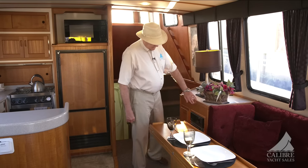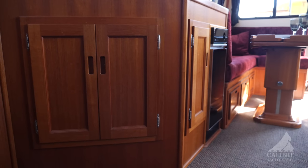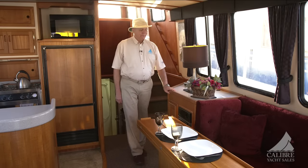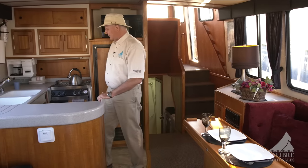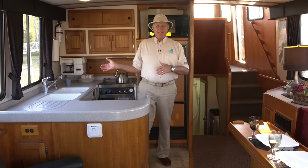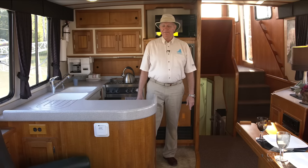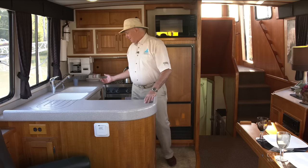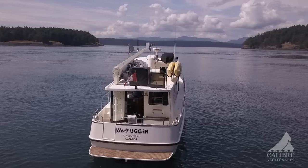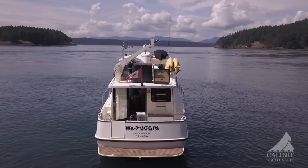Over here, right across from the galley, is the trash compactor, with more storage to the left and right and more workspace just above. The galley is up, which is really nice — so the people in the kitchen can be part of the action with guests over in the settee. What a privilege to stand here and prepare your food or wash your dishes while looking out at the beautiful scenery through these large windows.